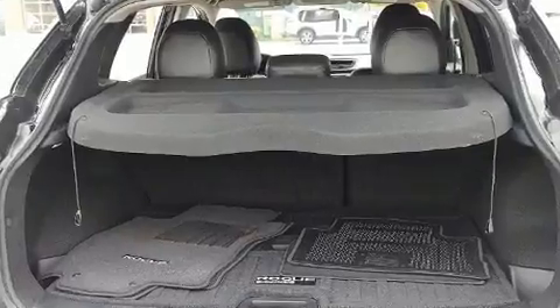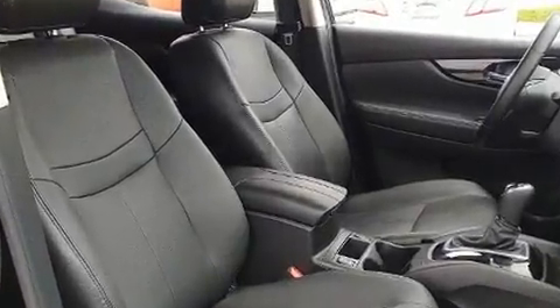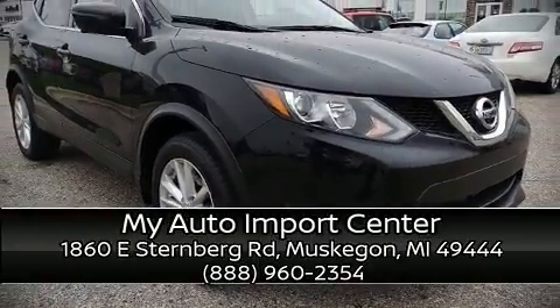It also arrives with a Carfax history report indicating just one previous owner. Our sales reps are knowledgeable and professional — please don't hesitate to give us a call.